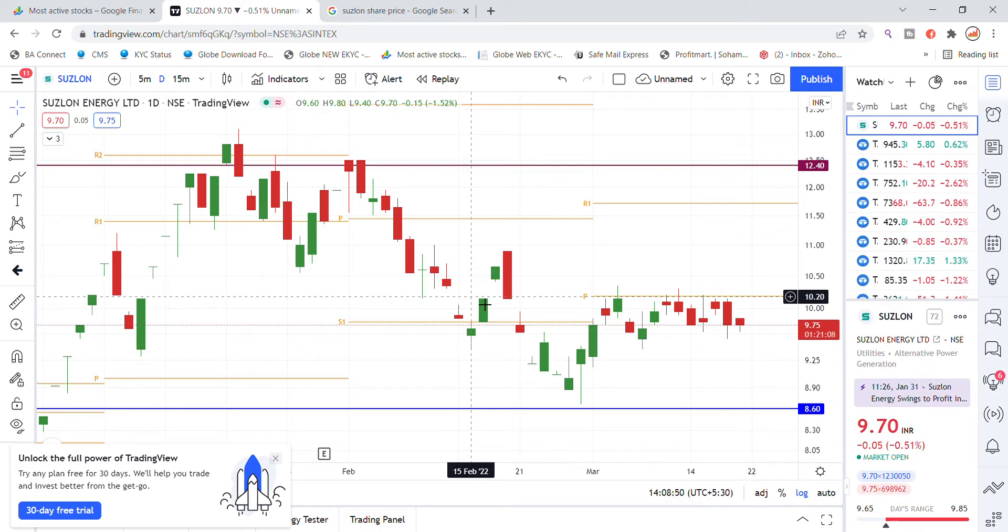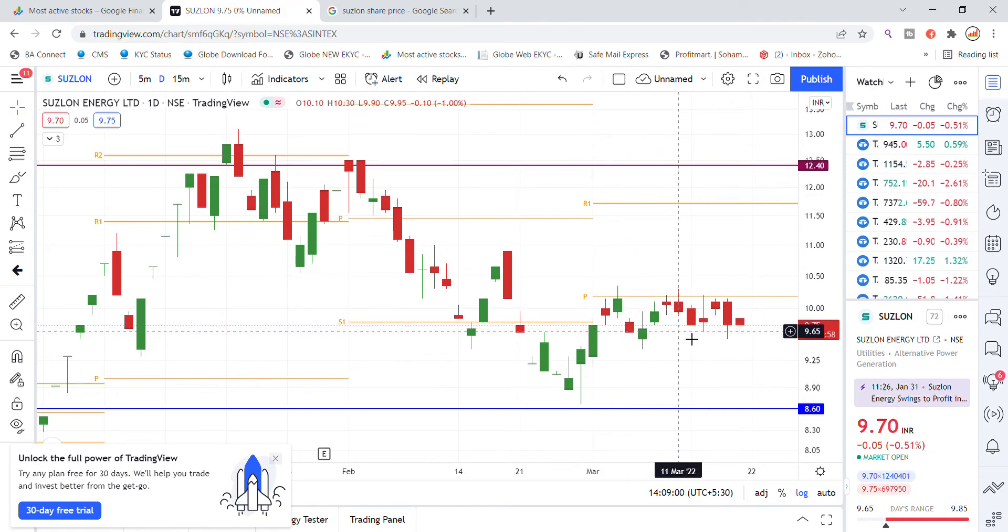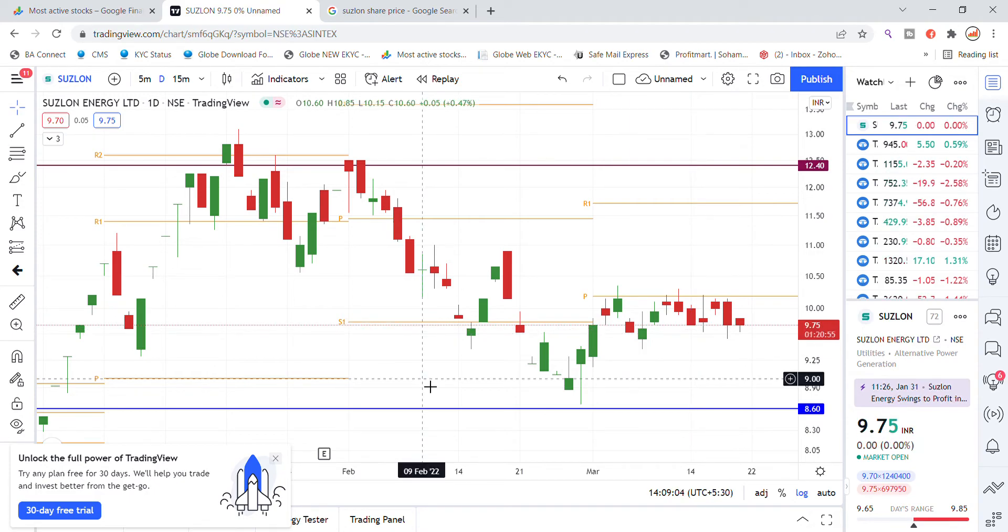For a bullish move, Suzlon Energy needs to break out above the monthly resistance level. If it fails to build a good base, you can see that the 9.60 level is the key support. If that support breaks, there is a chance Suzlon Energy stock could fall to the 9 level. This is the latest update on Suzlon Energy.